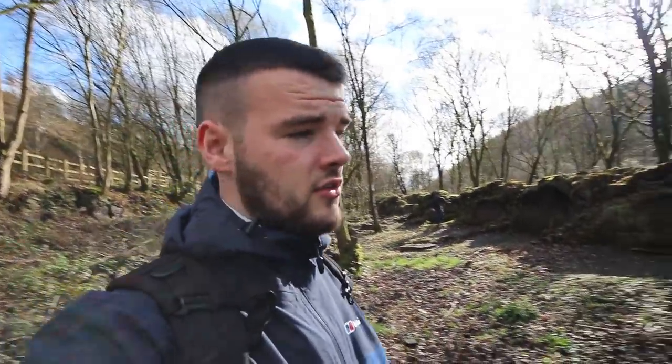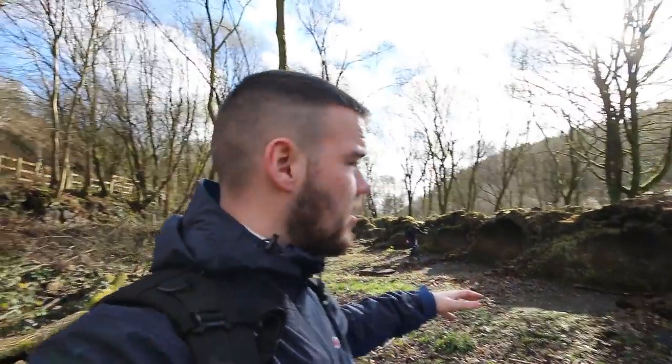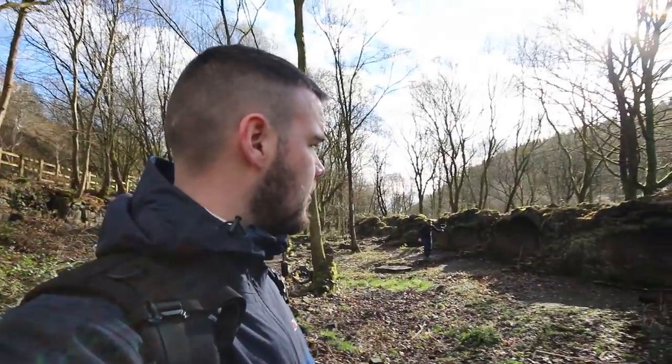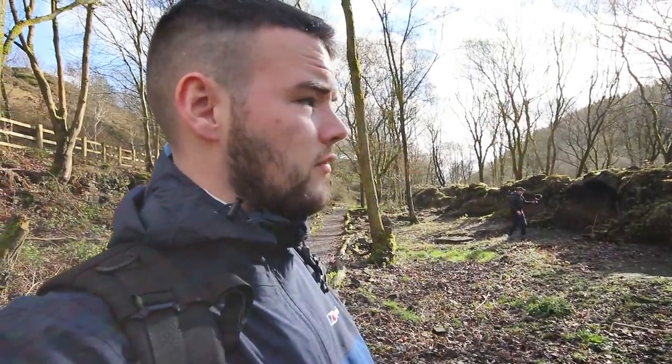In 2014, some archaeologists came here and I think they dug these out, or they found them, or they managed to do something. But I'll take you now for a little view of these old coal covens, and I'll tell you what that means later on.